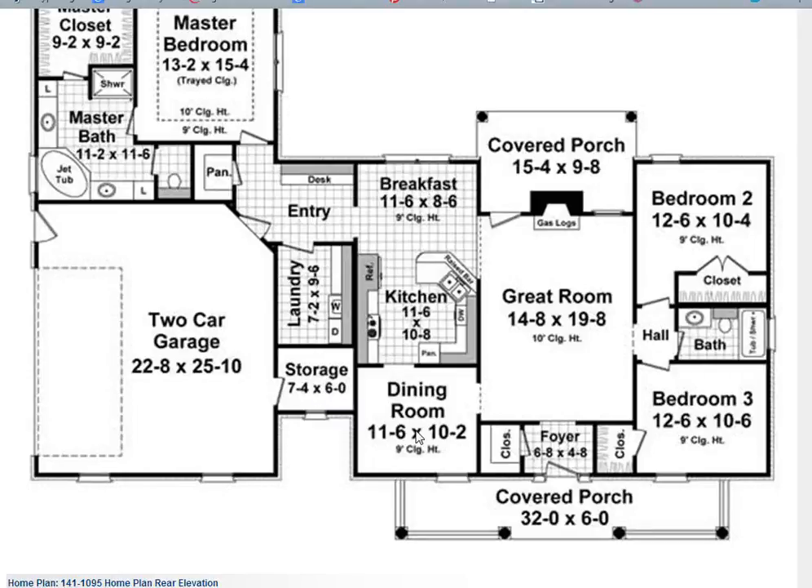You have a formal dining room, and this kitchen is quite large — it has a breakfast area. It also has a raised bar for eating, and it does have a pantry and a desk area for a home office.